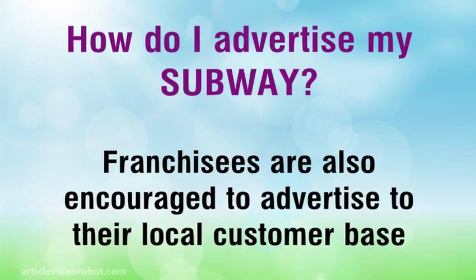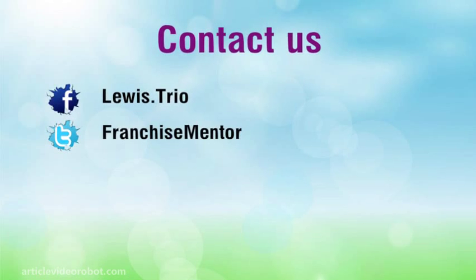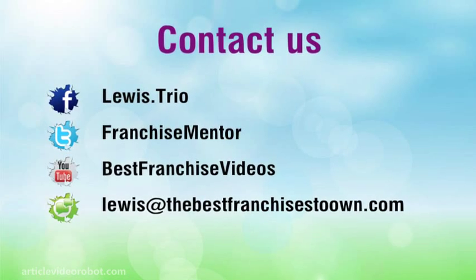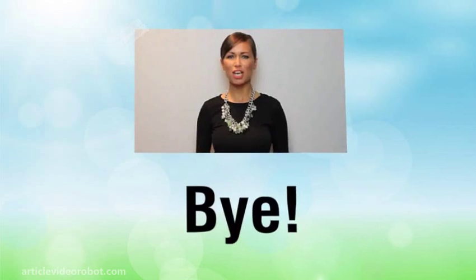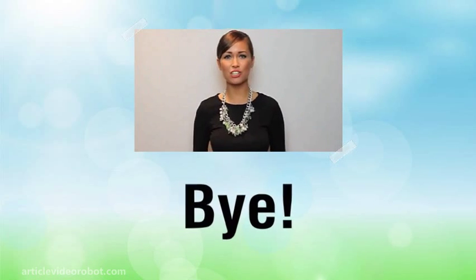Franchisees are also encouraged to advertise to their local customer base. Hope you found it useful. For more information, please click the link in the description.